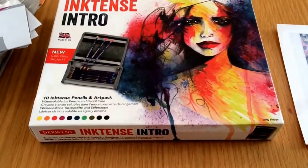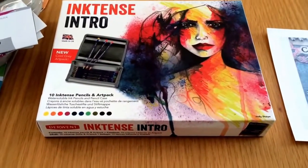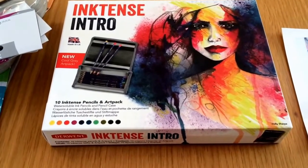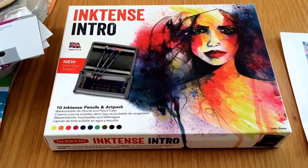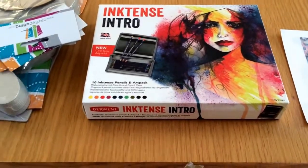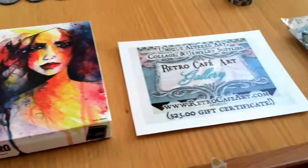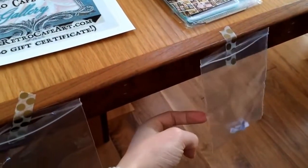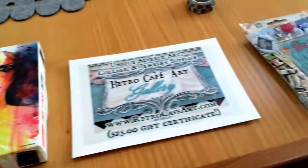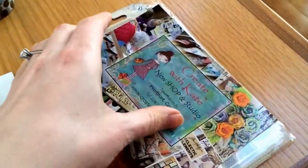Hi guys, I'm finally here with my giveaway winners video. I'm so sorry for the delay, I've been really sick lately so I have been distracted, but I'm back and I want to pick out our winners. I have the four prizes here in front of me, stuck on the table with some washi tape, and I have little baggies with the names inside. I'll go one at a time here.